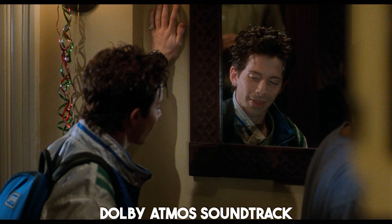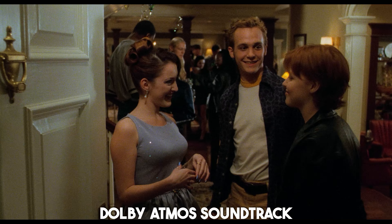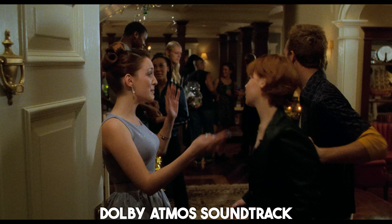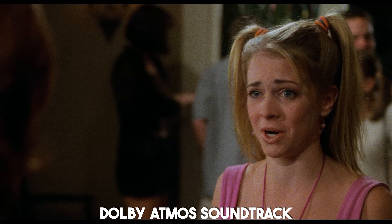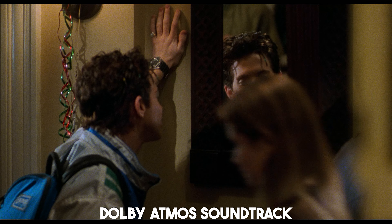Perhaps the most exciting addition to this release is the audio. The soundtrack, which includes a whopping 48 different songs across multiple genres, has been given an awesome new Atmos upgrade. The new mix brings the party to you. The overhead and surround channels are loaded with room-filling music, and strategically placed crowd chatter adds depth to the sound field.